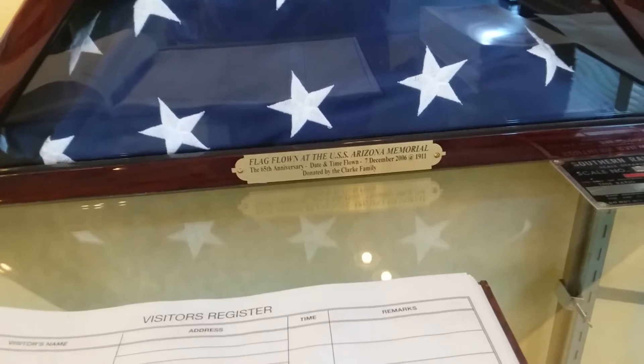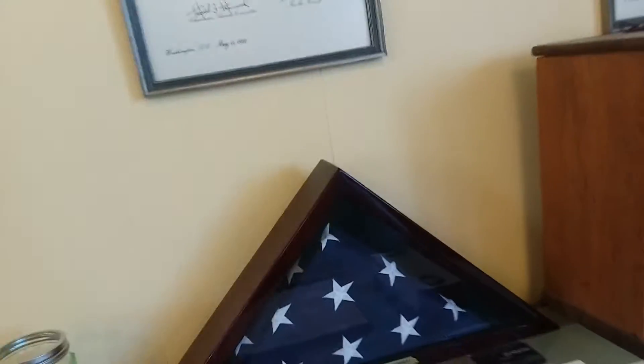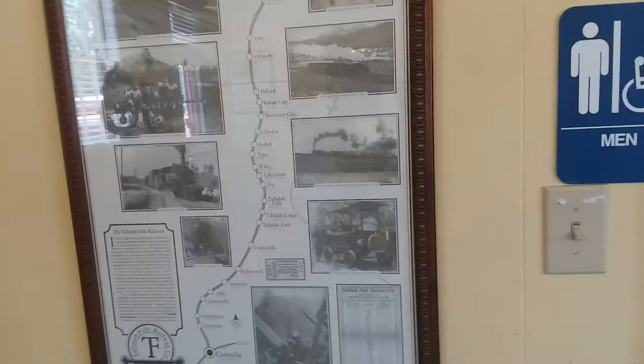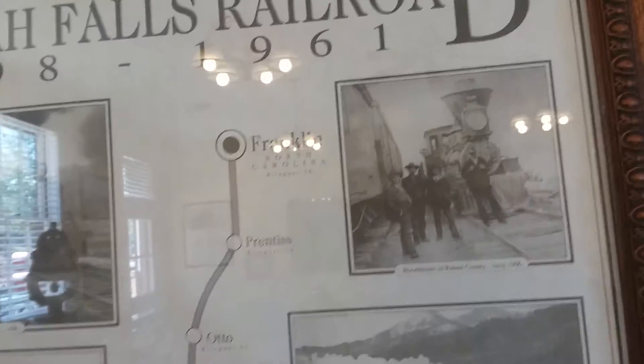Time flown December the 7th, 2006. In here we've got a Tallulah Falls Railroad, 1898 to 1961. Welcome to North Carolina — Cornelius — showing the railroad line.